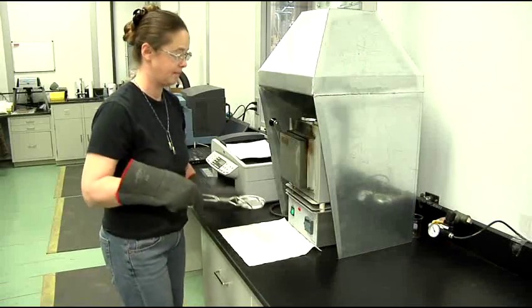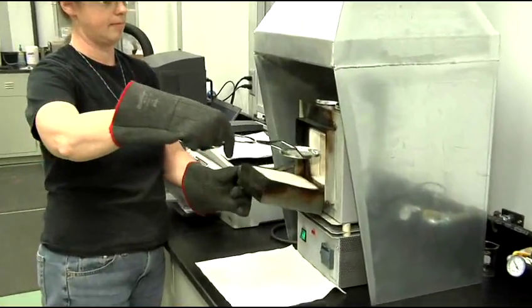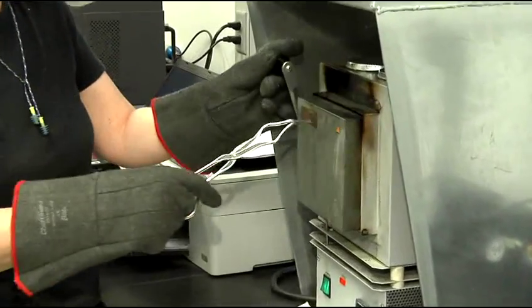We're continually working on new batches, new ways to improve our recycling process. In this lab, we're trialing new materials two, three, four times a week.